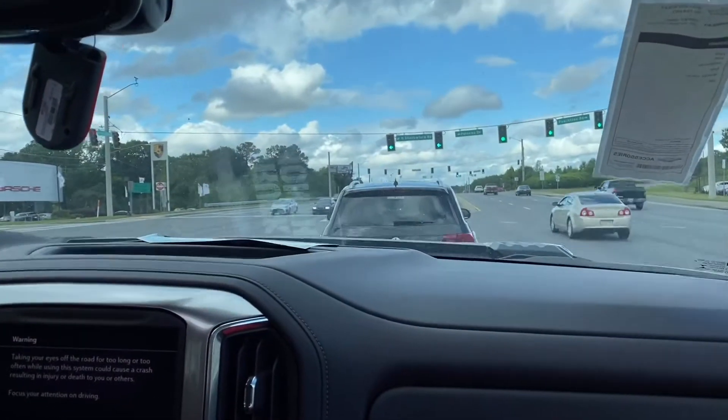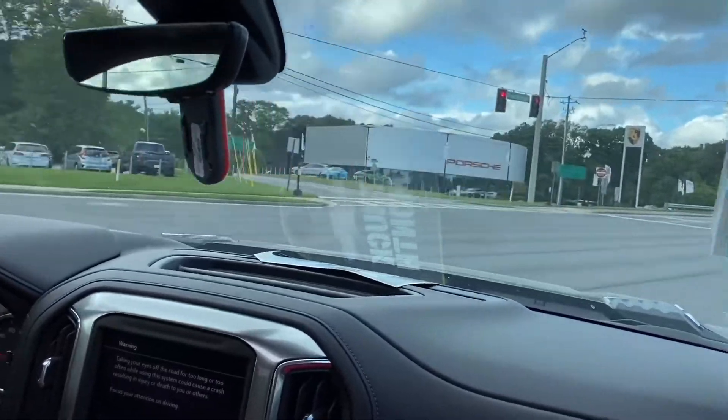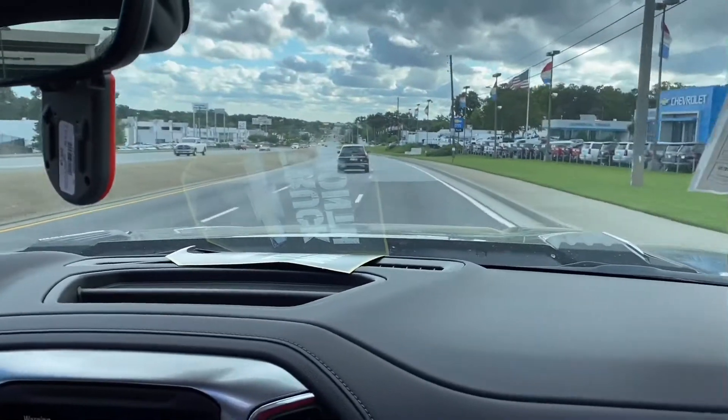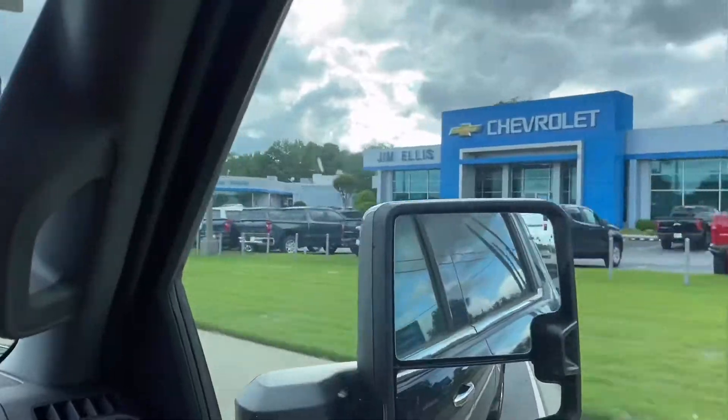The other one is slightly cheaper by a couple thousand dollars because it doesn't have those two things, and it also has 5,000 miles on it. We'll be deciding based on financing. We're going to have to do a U-turn here, so we'll find out how it handles U-turns. Not bad — could've gone into the middle lane easily.